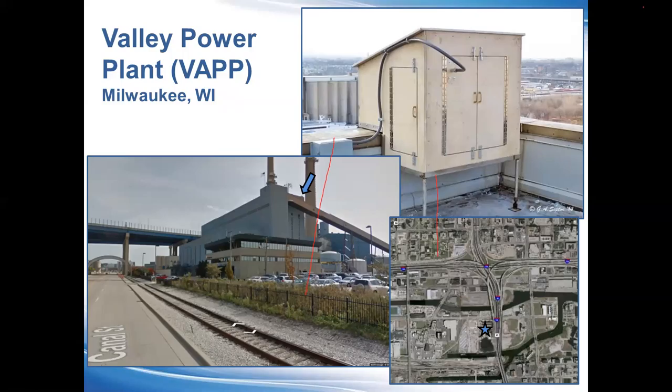We moved the box to the top of the rooftop. What's interesting for this site is — I'm taking this picture from Google Street View — so from the street itself you can see the box from a public access standpoint.